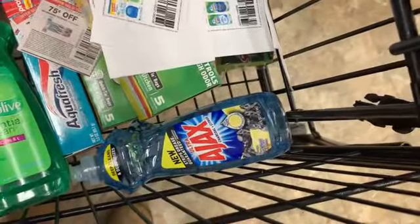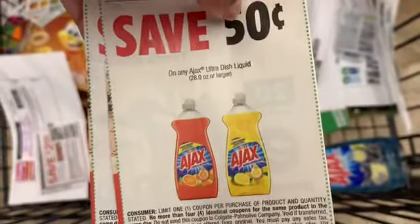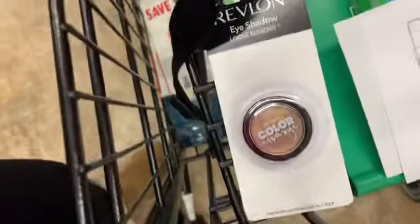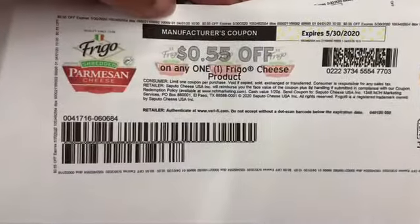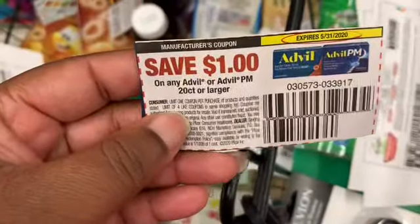The Ajax — this is a new Ajax; 50 cents off making those 50 cents a bottle. I found one last coupon for the Revlon eyeshadow — making it free with this coupon. Frigo cheese — I have 55 cents off one Frigo cheese product making those 45 cents. And then an Advil — a dollar off any Advil. And this is how this cart looks.